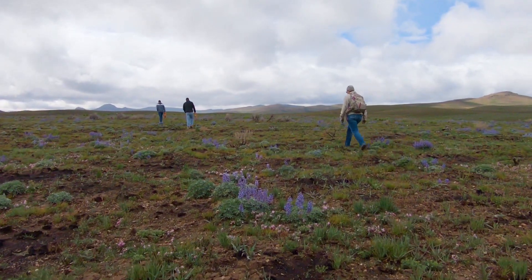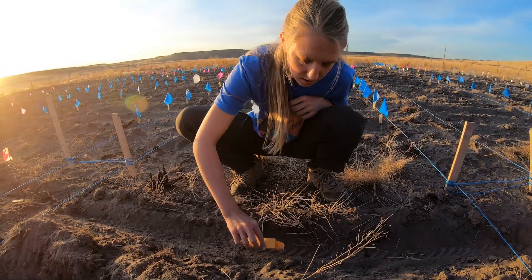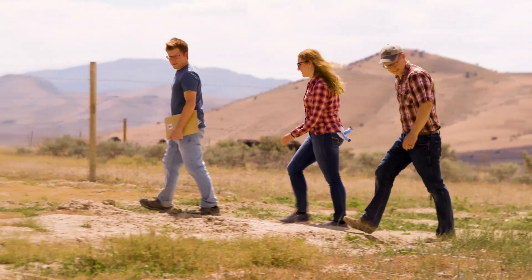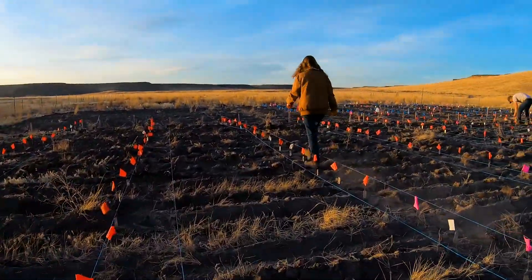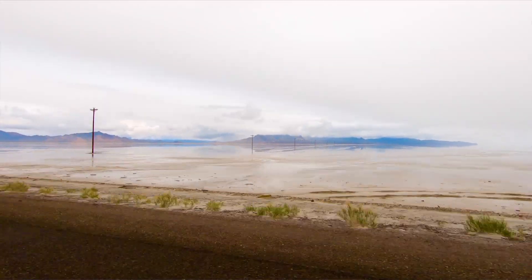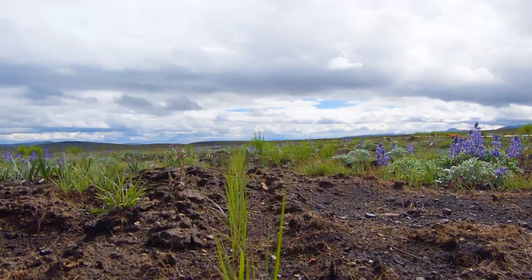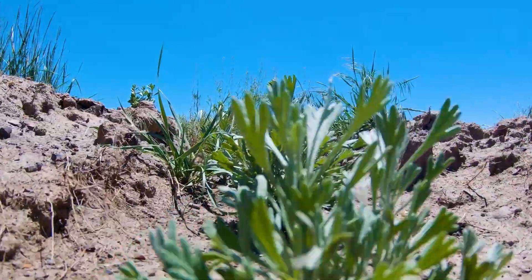We go out into these remote rangeland areas and put seeds in the ground. We have sites across Utah as well as throughout the Great Basin, because it helps us to evaluate various weather conditions and soil types so we can really get a feel for how our technologies are working. Then we come back in the springtime to see how many emerged, how many survived through the summer, and how many survived the following year.